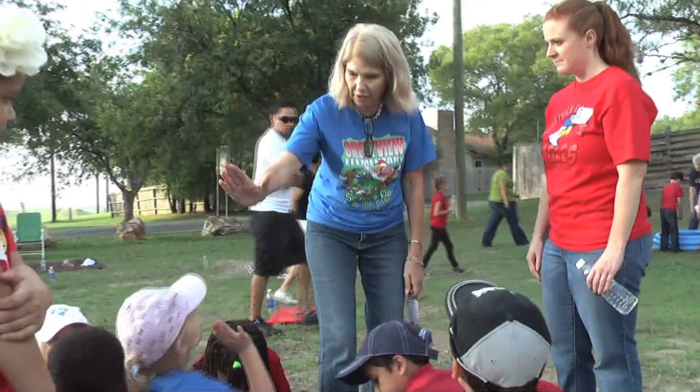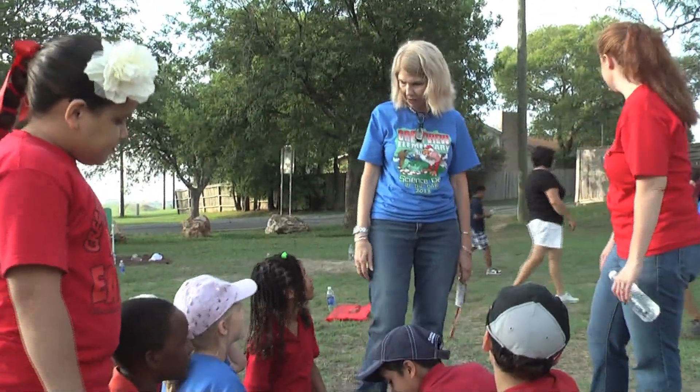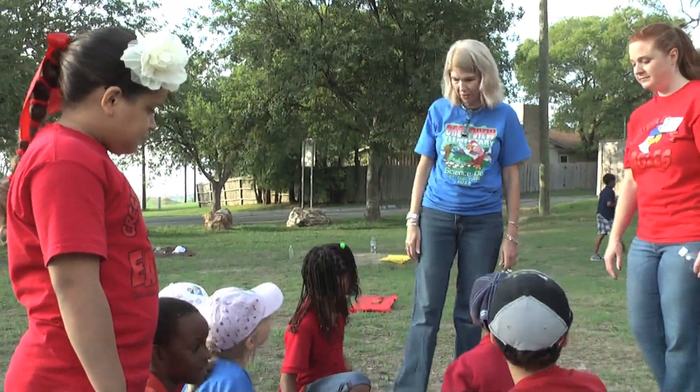Our goal is to build enthusiasm for science across the school so that every child from pre-K through fifth grade is excited about learning science.